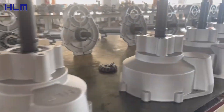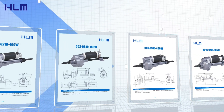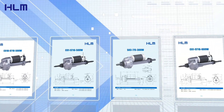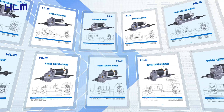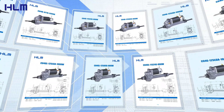Our transaxle — the key transmission system of electric drive. Every perfect transaxle begins with carefully selected, high-quality raw materials. We source alloys and other high-strength materials from the world's leading suppliers to ensure that every component has excellent durability and stress resistance.